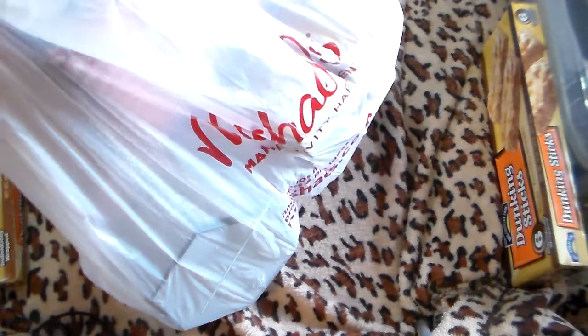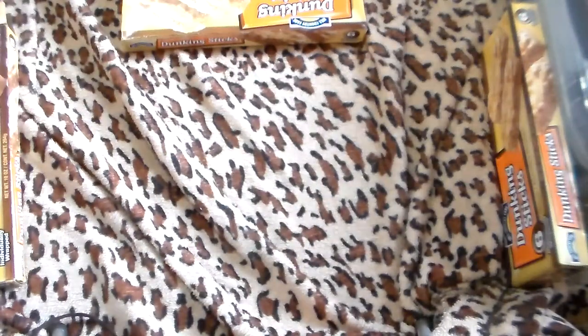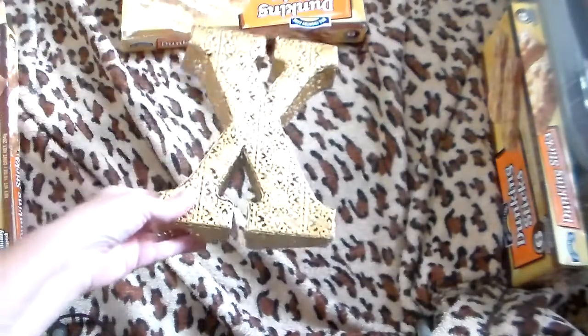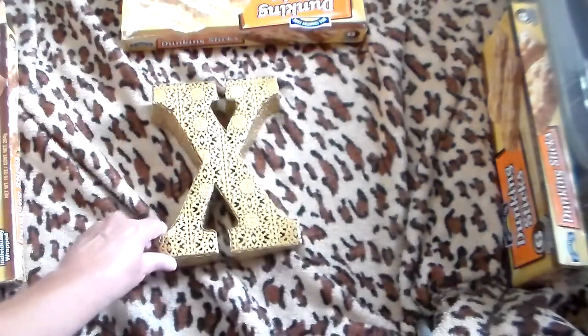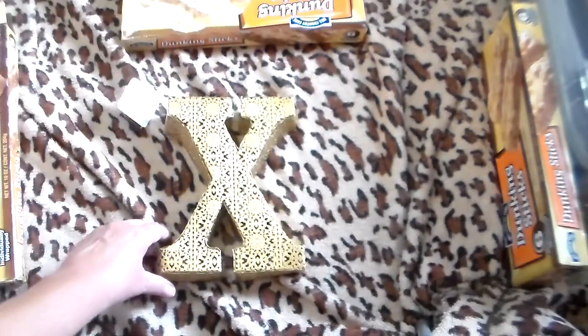Hey guys, went to Michaels today and got one grab bag. There was a particular item I could see in here, and I'll save that one for last. Let's open up and see what goodies I got today. Oh, filigree gold X — I don't know what it's made out of, metal maybe. I got an X, so that could be kisses on Valentine's Day.